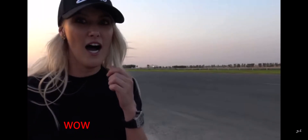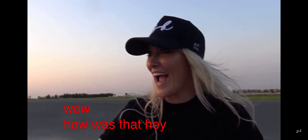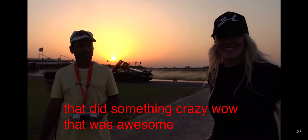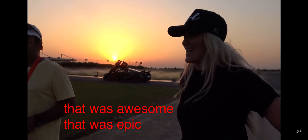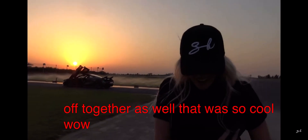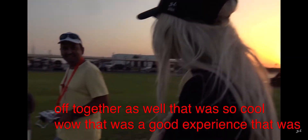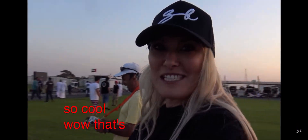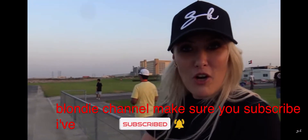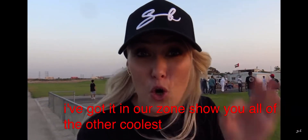How was that? Oh man, that's something crazy! That was awesome — that was epic! And the two of you flying off together as well — that was so cool. That was a good experience, so cool! That's what we do on the Supercar Blondie channel. Make sure you subscribe. I've got to now go and show you all of the other coolest planes here. Let's go!